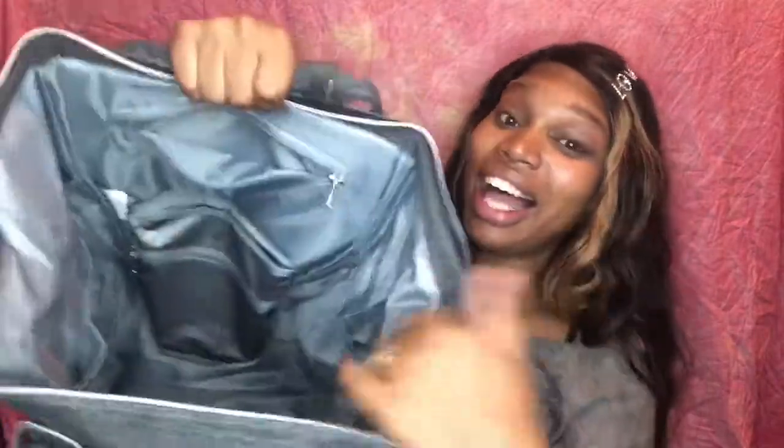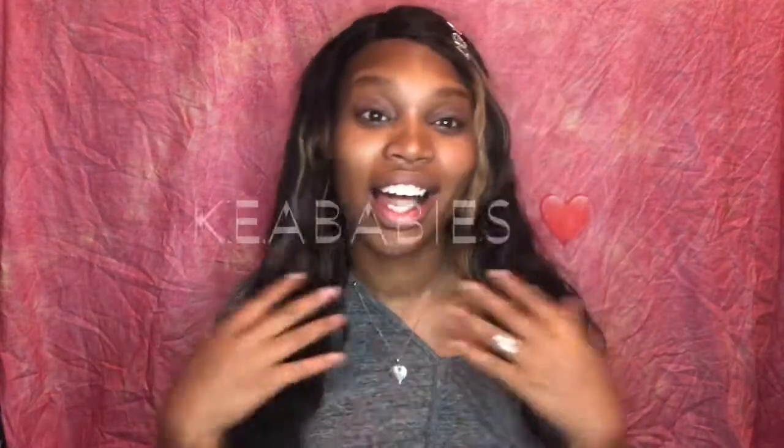Hey blessed family, welcome back to the channel, it's your girl DD Love. If you are new, welcome! If you've already been subscribed and rocking with me, thank you for coming back. I love you guys so much. My daughter is sleeping and I'm trying to record this video, so I apologize if you hear crying in the background. Today's video is brought to you by Kia Babies, a line for mommies, daddies, and all parents all over the world. I'm super excited to review one of the diaper bags I received.